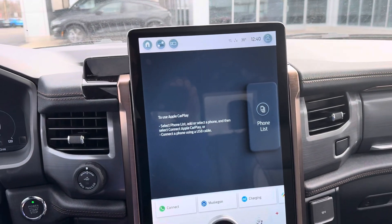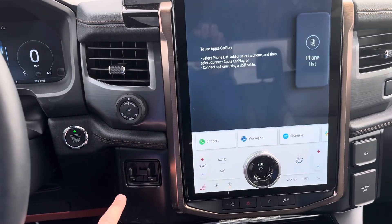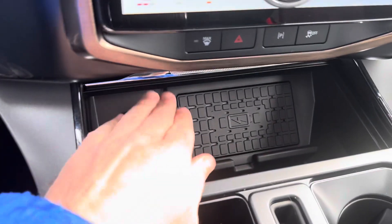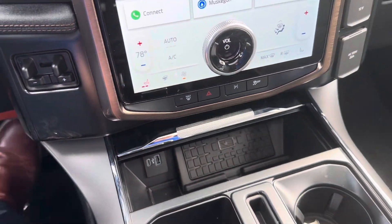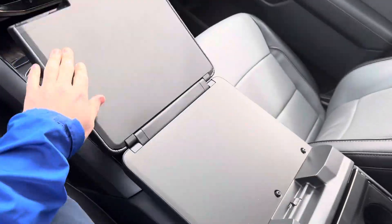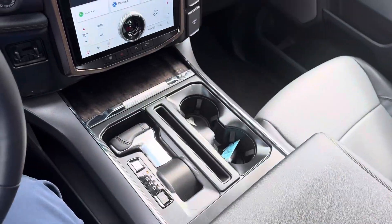The awesome in-dash touchscreen system with pro trailer backup assistance and built-in trailer brake controller, wireless charging pad with Type C and standard USB. The work surface package with the console butterflies gives you a nice little working area here.